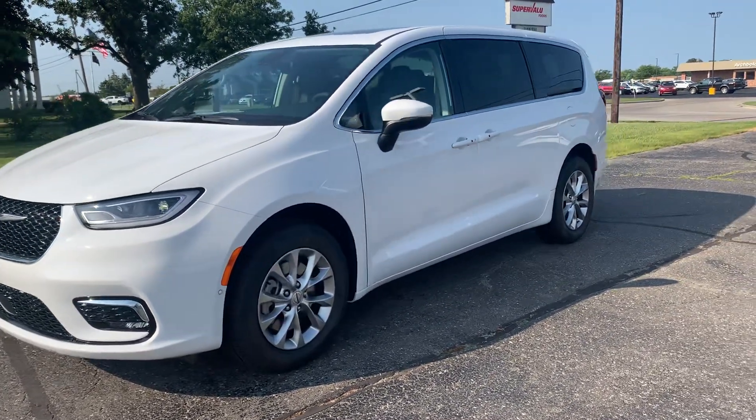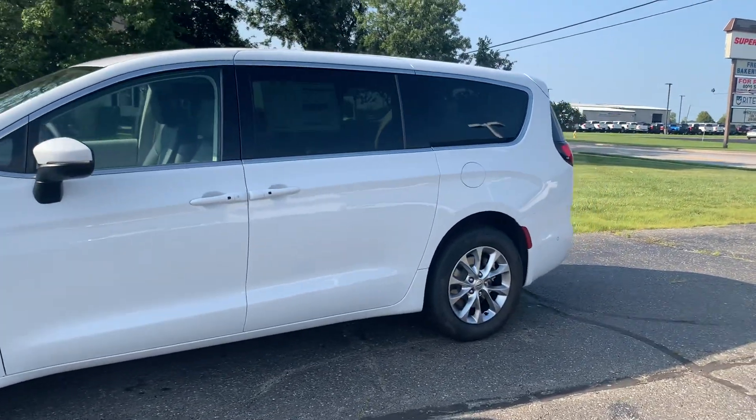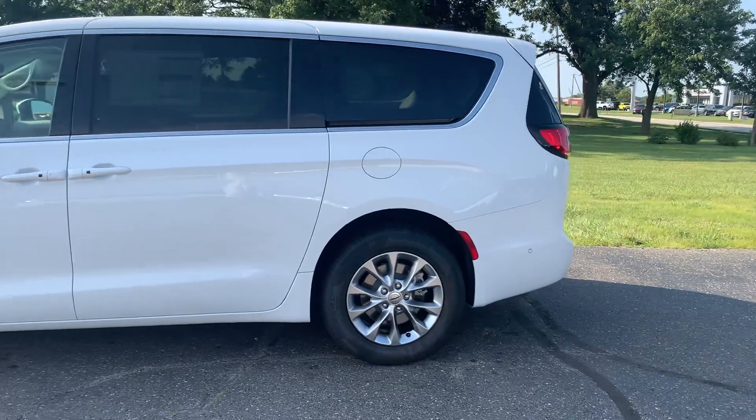Angel here with Terri Henricks Chrysler, going to take you on a quick walk around of this brand new 2023 Chrysler Pacifica Touring L.